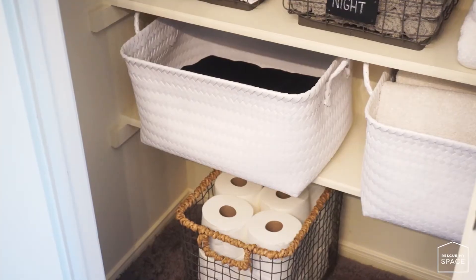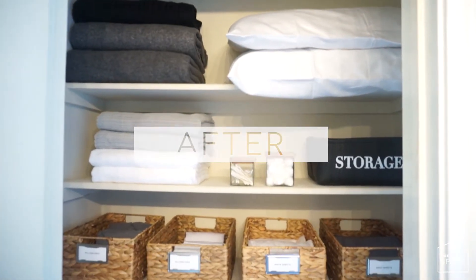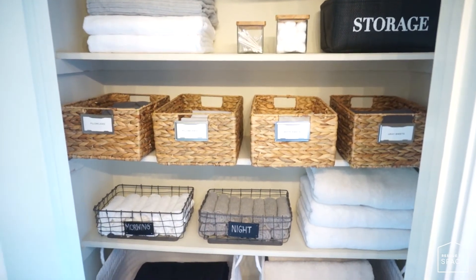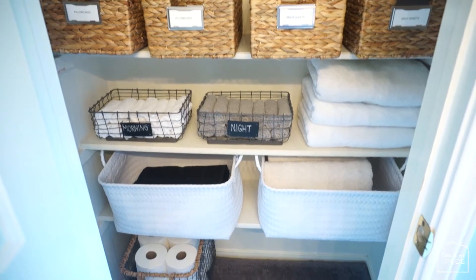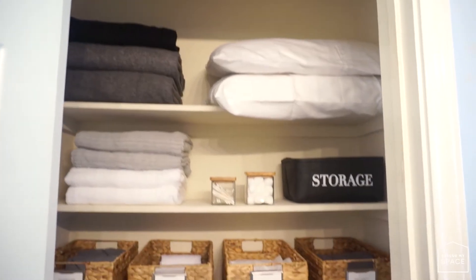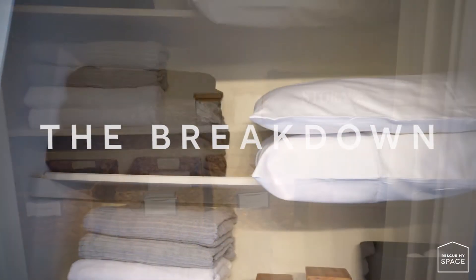This is after my linen closet was organized and put together, thanks to my niece. As you can see, there is a place for everything. The items that need to be labeled are labeled, and best of all it's extremely functional and beautiful to look at — at least to me. Starting on the top shelf, I placed my blankets on the left side.